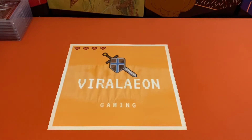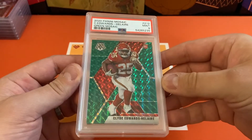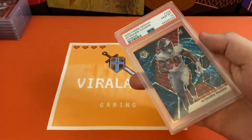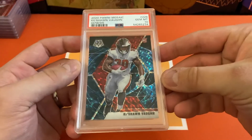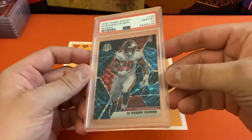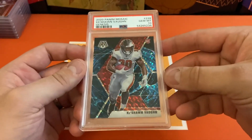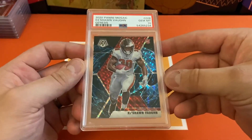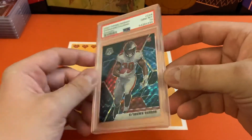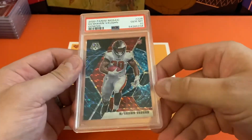Jumping into some of the parallels now. Had a 9 on the Clyde Edwards-Helaire — that's going to be the green. And probably the coolest card in the order is going to be the Keyshawn Vaughn 10 Genesis. Genesis is probably the coolest parallel in Mosaic, definitely the most collected and sought after. I know it's just Keyshawn Vaughn, but I think anybody who was in really good shape I would have sent in for grading because these are awesome.